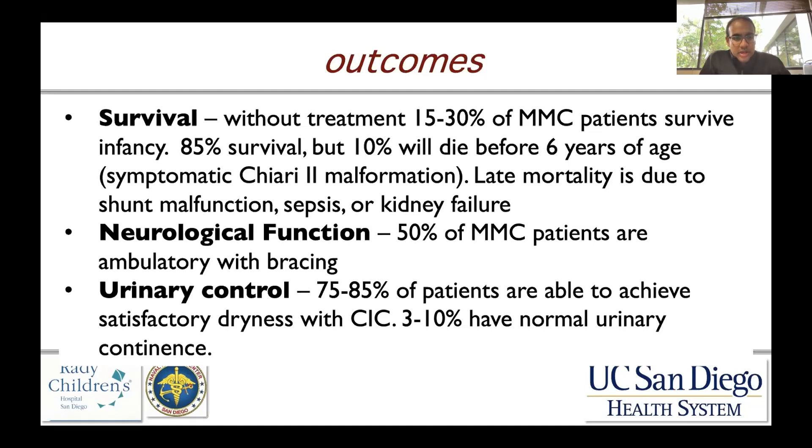Regarding neurological function: 50 percent of myelomeningocele patients are ambulatory with bracing, and nearly 75 to 85 percent of patients are able to achieve satisfactory dryness with clean intermittent catheterization. Only three to ten percent have normal urinary continence. This underscores why it's important to understand the continuum of disease that myelomeningocele and open neural tube defects bring to the clinical table.